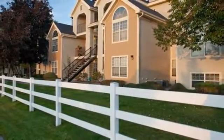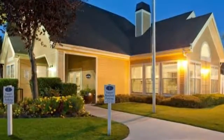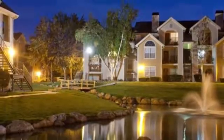We're within walking distance of Murray Park, and there's easy access to all major bus lines, I-15 and I-215. Stores and restaurants are also just minutes away.